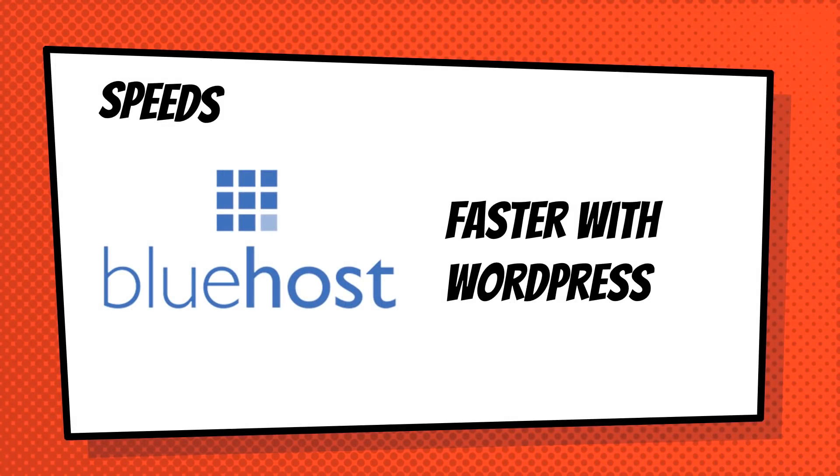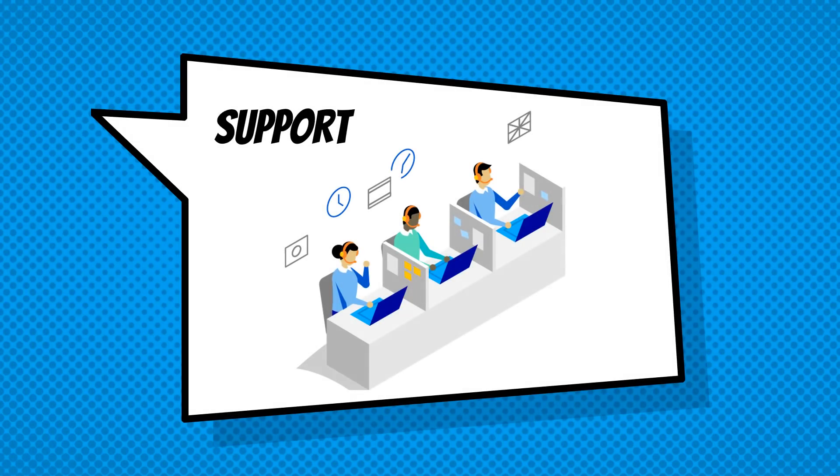The final important factor, especially for a beginner, is support. This is from my personal experience having used both Hostgator and Bluehost. As far as support goes, Bluehost is far superior. With Hostgator it usually took a few days to get back to me — they both claim 24/7 support, but I really struggled to get support with Hostgator, and it really slowed down my progress when making my websites. With Bluehost they are very quick in responding, usually within a few hours — it's never been a few days.